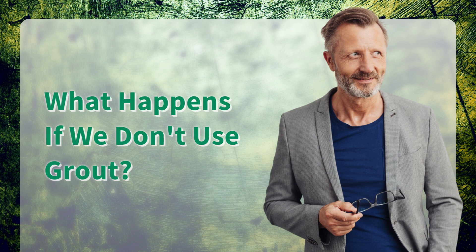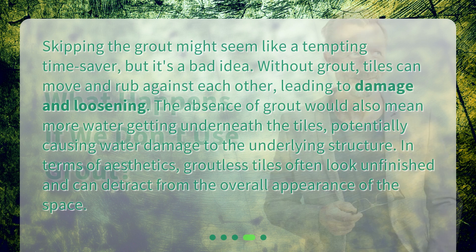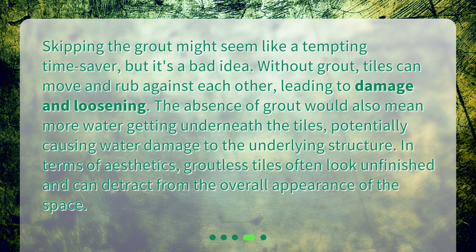What happens if we don't use grout? Skipping the grout might seem like a tempting time saver, but it's a bad idea. Without grout, tiles can move and rub against each other, leading to damage and loosening. The absence of grout would also mean more water getting underneath the tiles, potentially causing water damage to the underlying structure. In terms of aesthetics, groutless tiles often look unfinished and can detract from the overall appearance of the space.